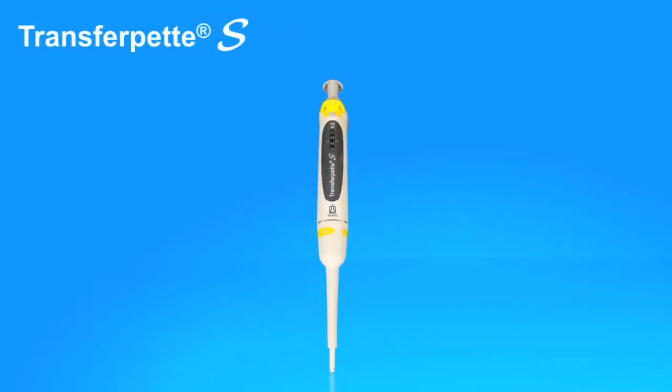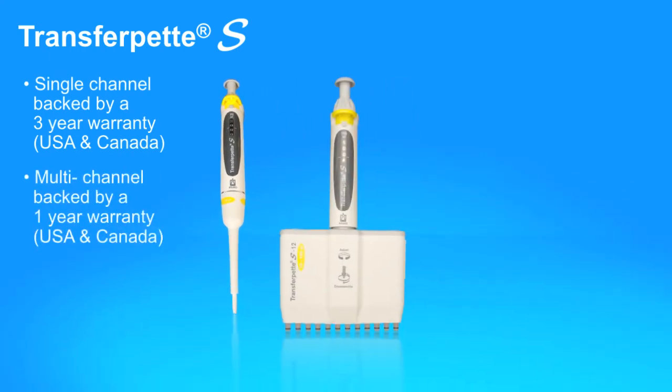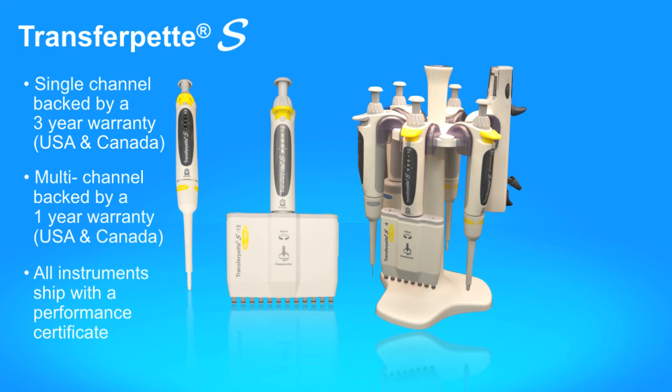The TransferPet S single-channel pipettes are backed by a 3-year warranty. Multi-channel models have a 1-year warranty, and all instruments ship with a performance certificate.